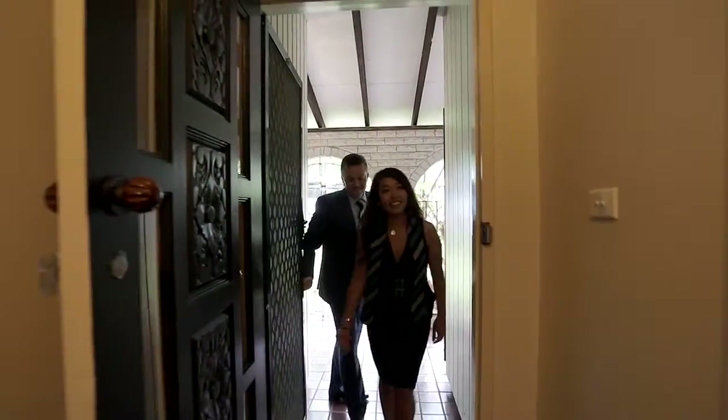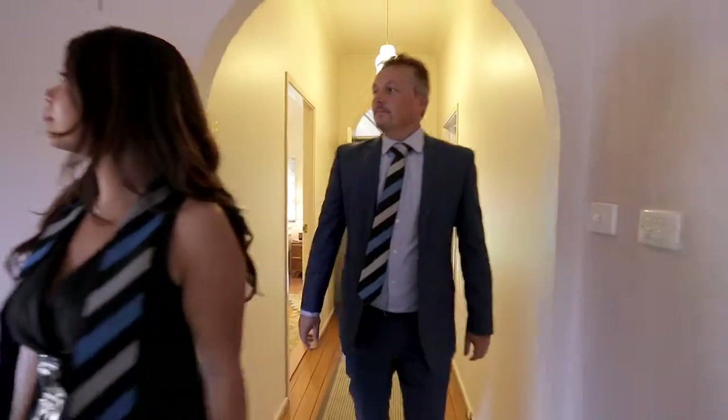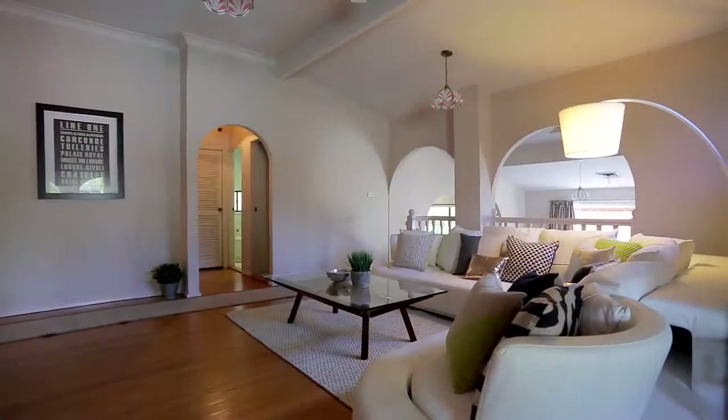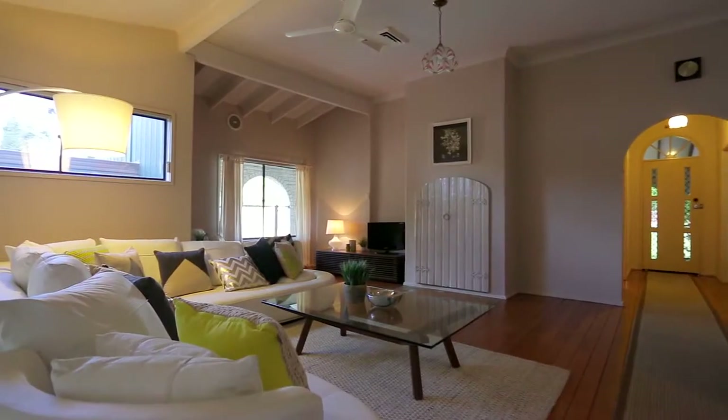As you walk into this home through the main entrance, what strikes me the most are the high cathedral ceilings and the amount of space and natural light this home lets in. The split-level design of the home really exaggerates the formal lounge area, which is adorned by character-filled original polished floorboards.